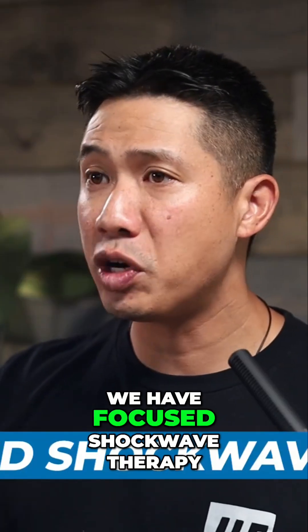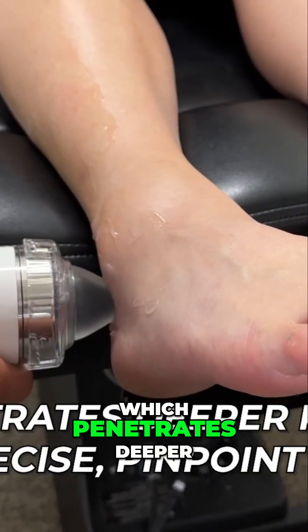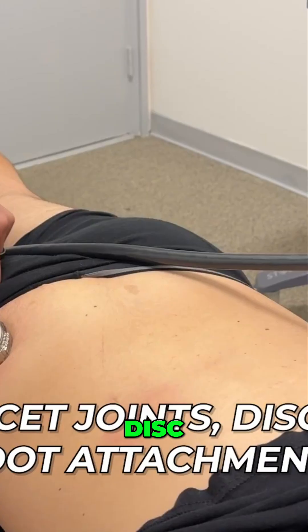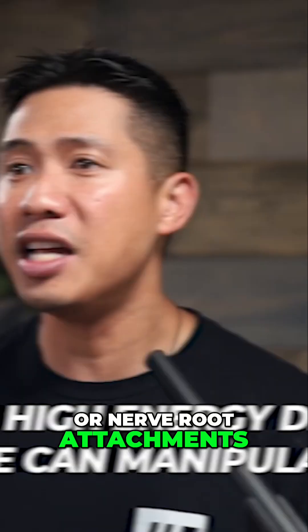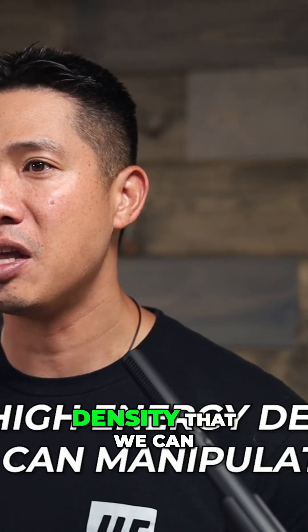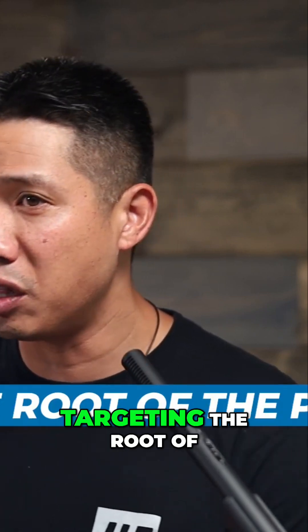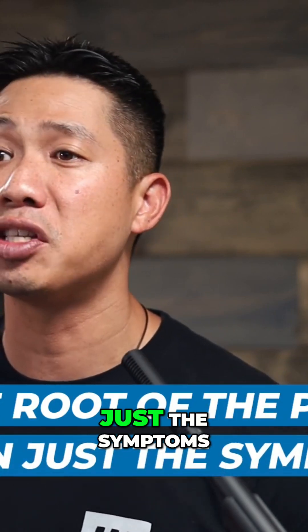Next, we have focused shockwave therapy, which penetrates deeper, reaching precise pinpoint areas like the facet joints, disc, or nerve root attachments. It delivers high energy density that we can manipulate depending on the specific tissue, targeting the root of the problem rather than just the symptoms.